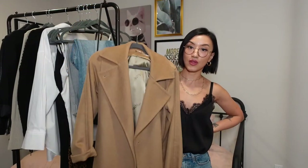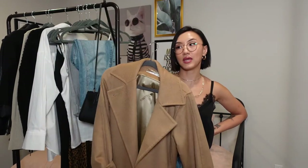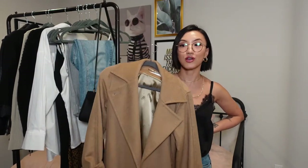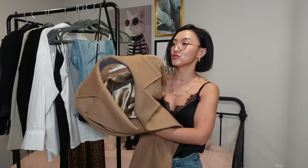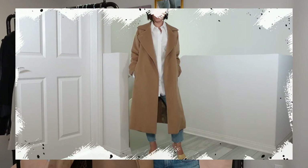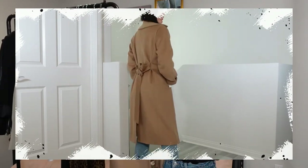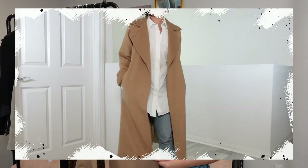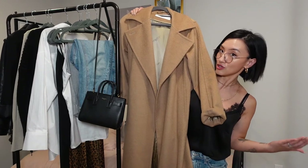Next up: every closet should have a camel-colored trench-style coat. I wear it every year — it goes with almost every outfit. Because of the color, it's a little more on the dressier end and can easily be worn with a dressier outfit, but if you want to keep it casual, wear it with jeans as well. This is the most-worn jacket in my closet, and it never goes out of style. Once again, a classic silhouette — it has a waist tie. Wear it open for the most part, but on colder days it's great to just wrap around and keep yourself warm.